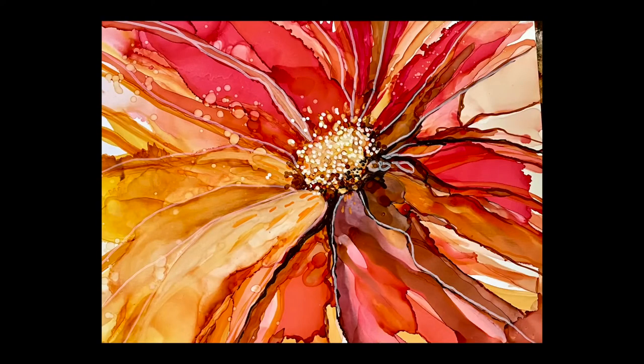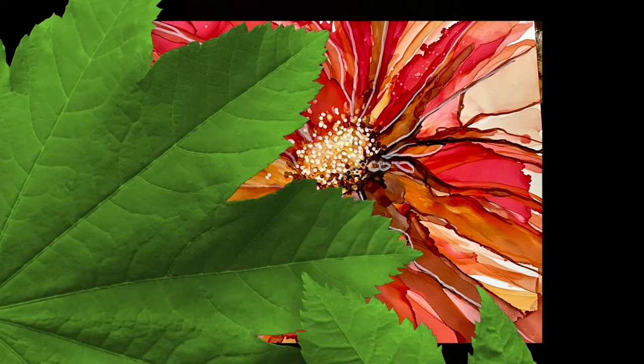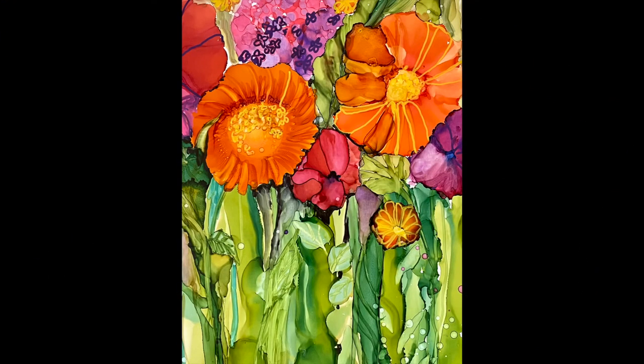I hope you enjoyed making this macro bloom. If you did, leave a comment or hit that like button and I will create more. Next up, we are going to be doing some funky, fun flowers in a field. So join us for that and click the link right here.